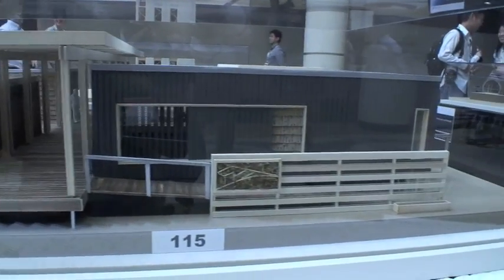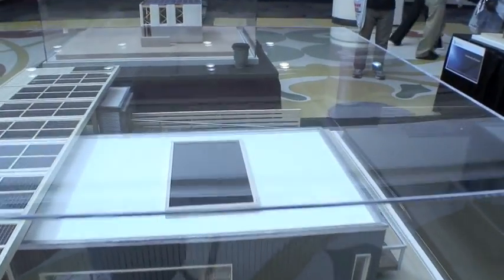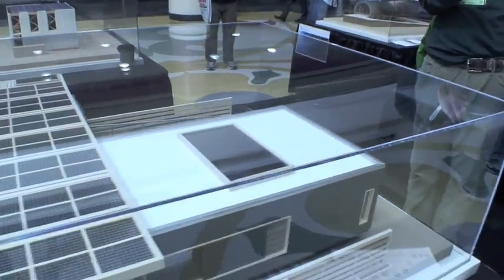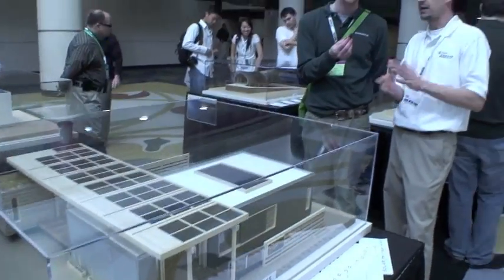We're also experimenting with changing the sizes of the bedrooms. If you need a master or a smaller bedroom, you'll be able to move the walls a little bit — they're basically large, movable walls inside. That's a concept we're working with; we don't have that yet, but we'd like to make the space as flexible as possible.